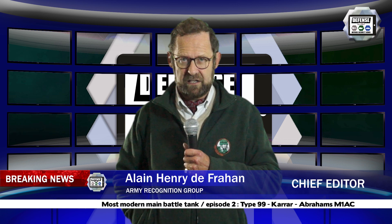In the first episode of our series dedicated to the most modern main battle tanks, we presented the Russian T-14 Armata, the French Leclerc and the German Leopard 2A7. In this second episode, let's have a look at the Chinese Type 99, the Iranian Karar and the American M1A2C Abrams.